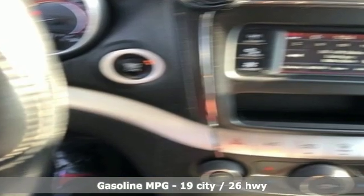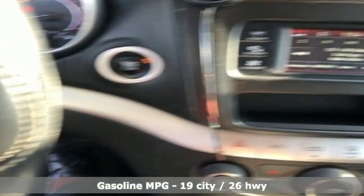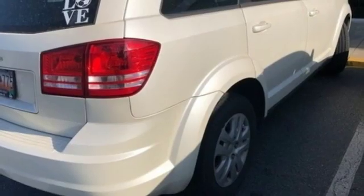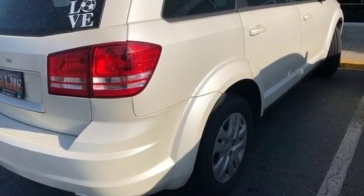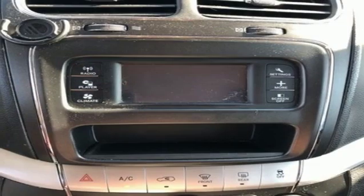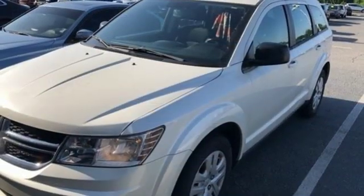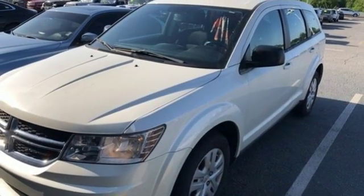Inline four-cylinder engine, dual-zone climate control, streaming audio, auto-dimming rear-view mirror, manual tilting steering column, power heated mirrors, external memory control, doors and push-button start proximity key, and automatic transmission. Experience it for yourself today.